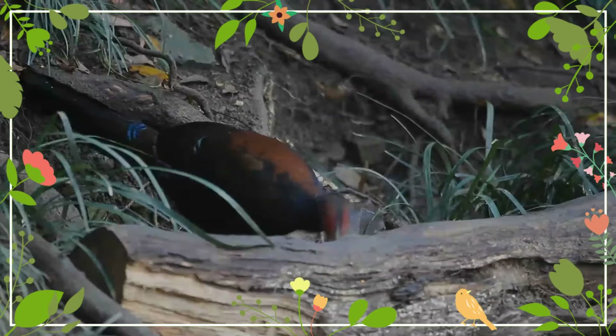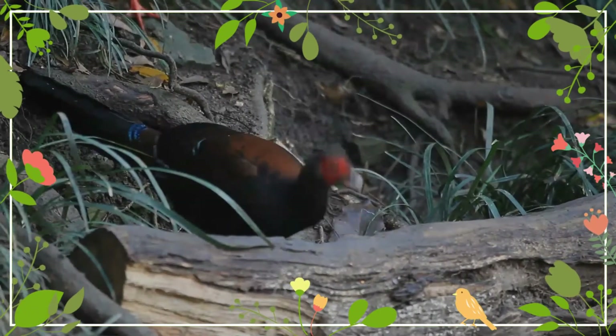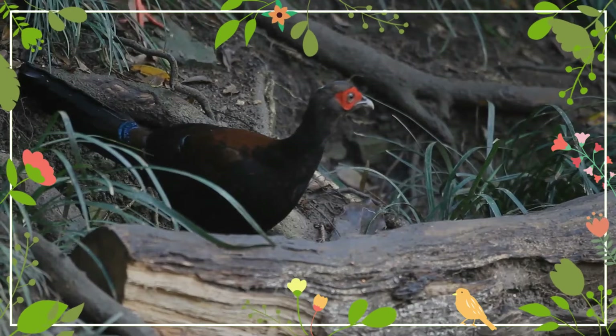The female is brown marked with yellow, arrow-shaped spots and complex barring patterns, and has maroon outer rectrices. The juvenile male is dark blue with brown and yellow patterns on its wings.